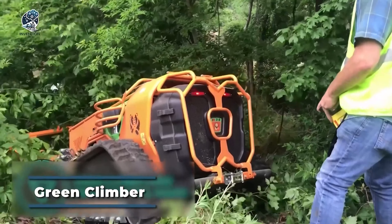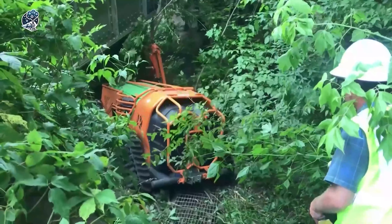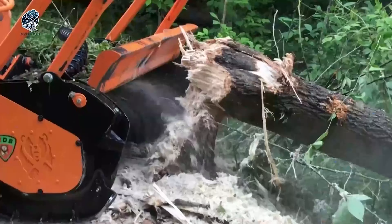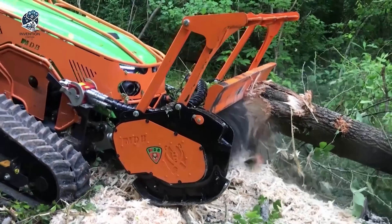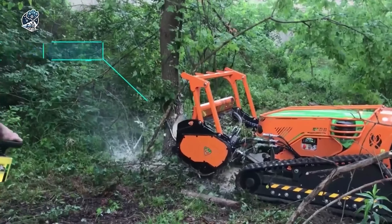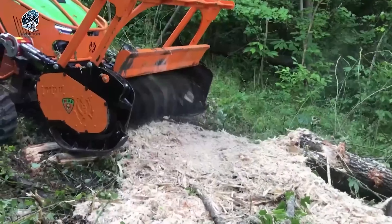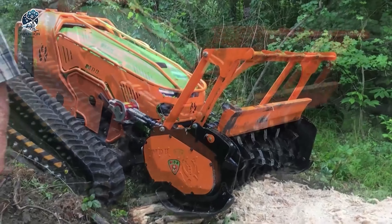The Greenclimber LV800Pro stands out as an innovative remote-controlled slope mower, strategically crafted to effortlessly tackle challenging terrains and steep slopes. Its design focuses on mowing and maintaining vegetation on inclines, hillsides and other hard-to-reach areas. With a robust construction and a powerful engine, this remote-controlled mower adeptly navigates inclines of up to 60 degrees while ensuring excellent cutting performance. The mower is equipped with a remote control system that allows operators to maneuver the machine from a safe distance.